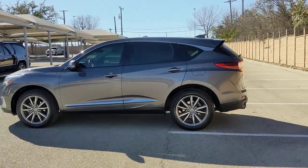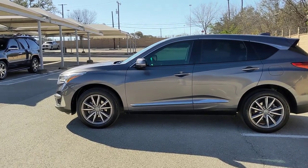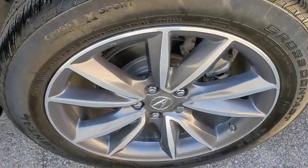Panoramic roof, lane departure warning, navigation system, keyless entry, sunroof/moonroof, backup camera, adaptive cruise control, satellite radio, premium sound system, power passenger seat.